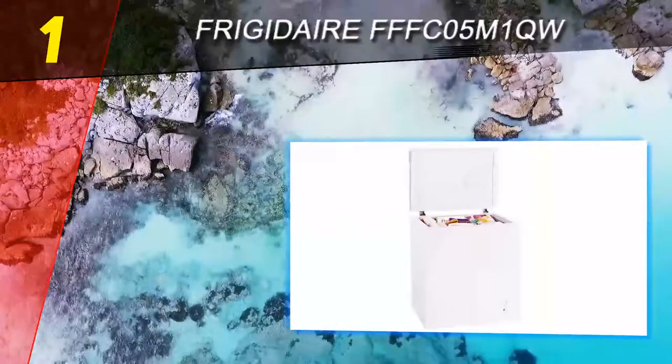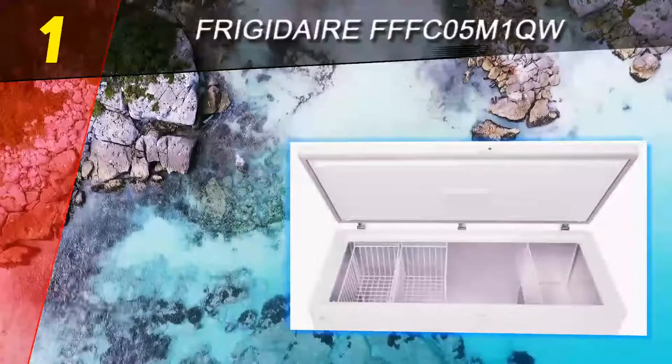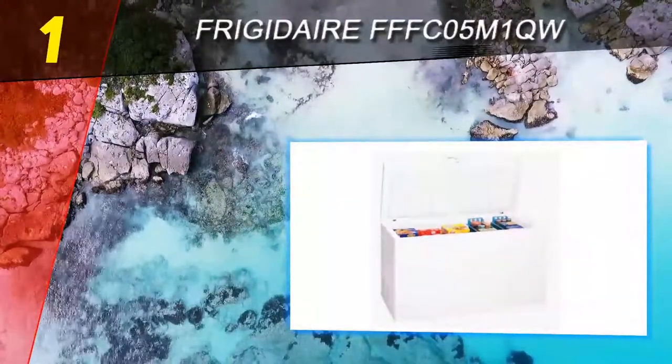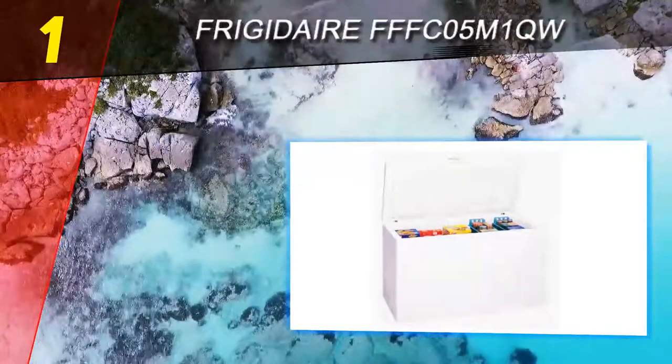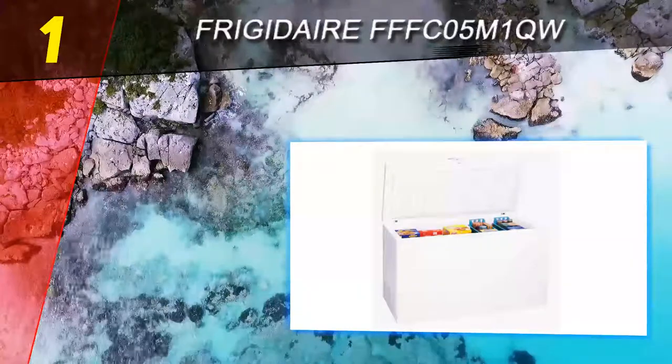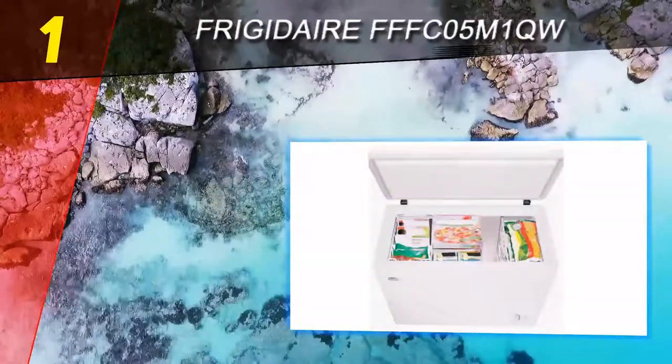This chest freezer costs little to operate over the course of a year, holds a good deal of frozen food, and offers a power-on indicator light so you know the unit is working. It does not come with a door lock, but otherwise offers enough useful features to make it a good purchase for your home.